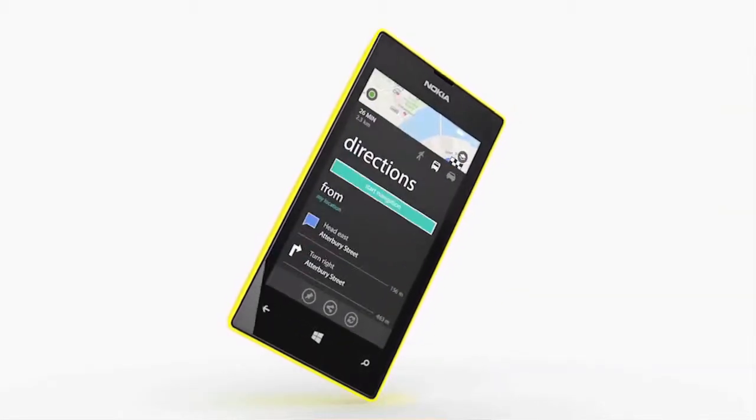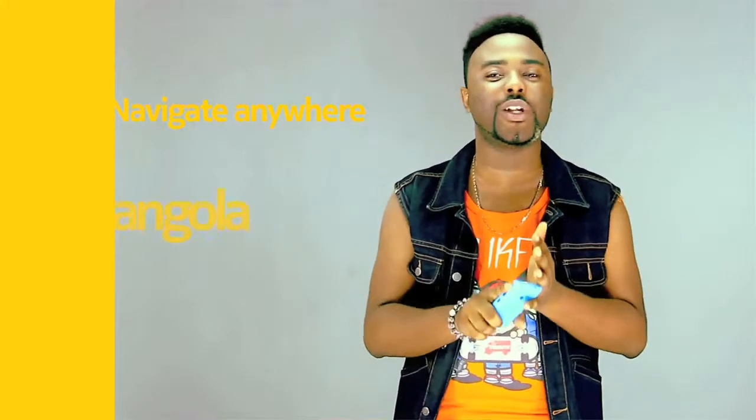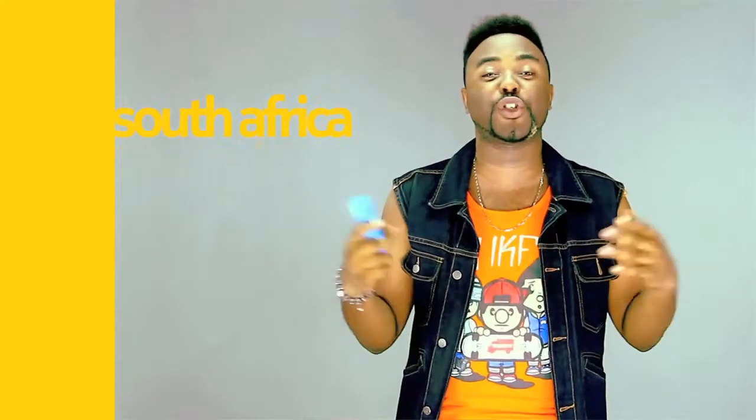The Nokia Lumia 520 phone has also got the Nokia free downloadable map that allows you to navigate whatever country you're in — from Angola, Tanzania, South Africa, just to mention a few.